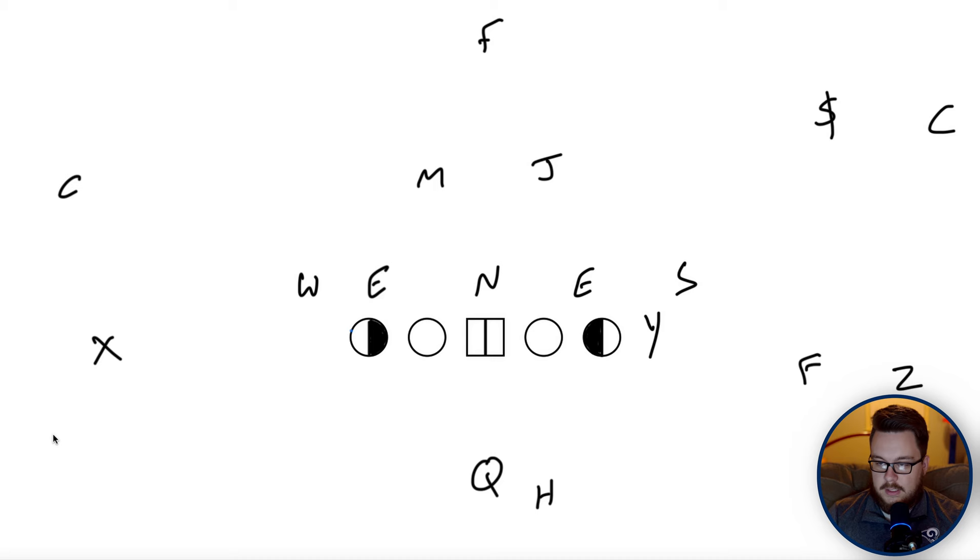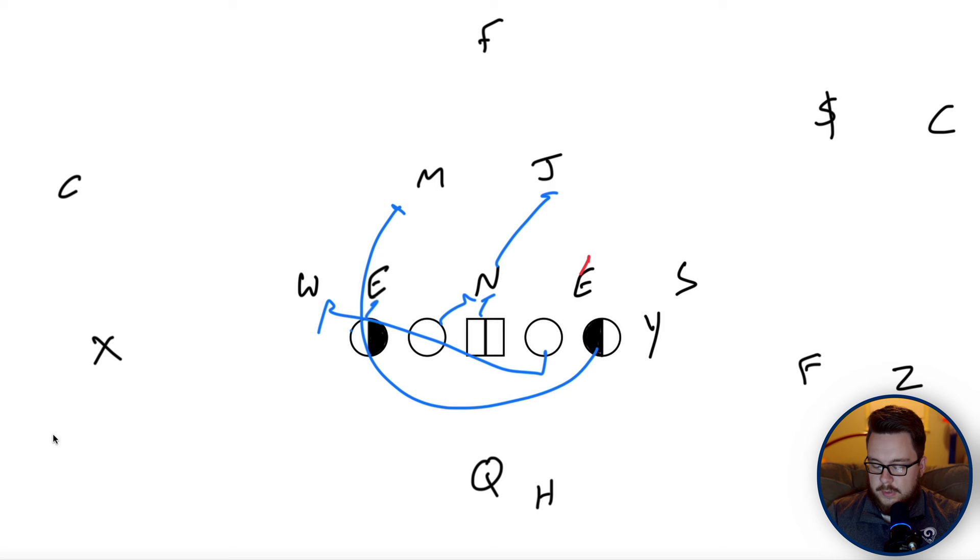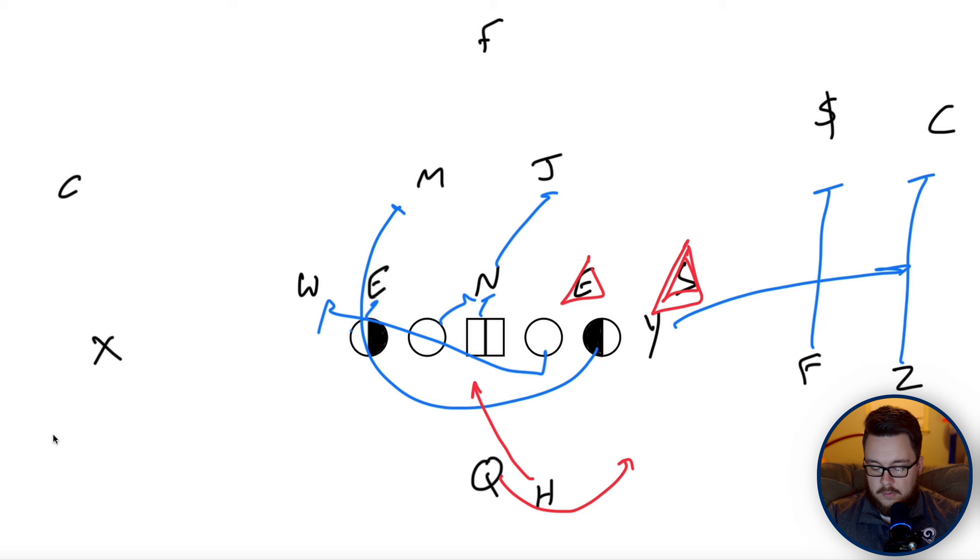If we get a scrape exchange, we can still run GT counter weak without the bash concept. I'll decide week-to-week whether we're doubling the four-eye or the nose back to the backside linebacker. On a no-bash version, I like running a Y-flat RPO — keeping the Y behind the line of scrimmage so the F and Z can block for him. We can read the Sam for a triple-option theory: GT counter, a quarterback run, and a screen option.